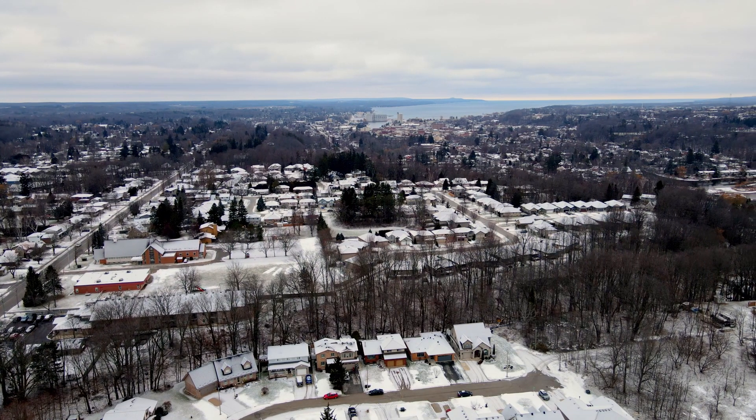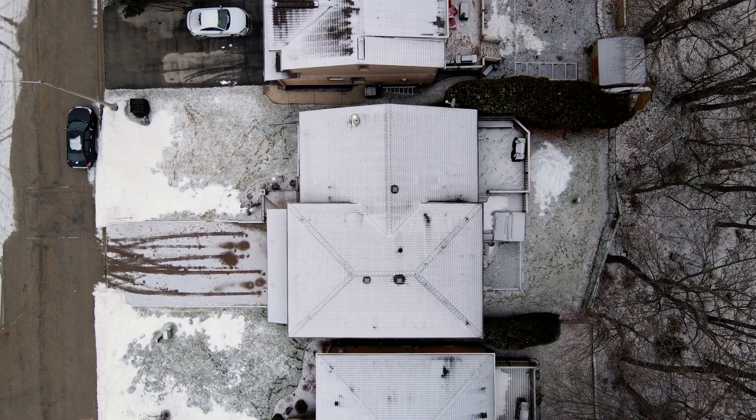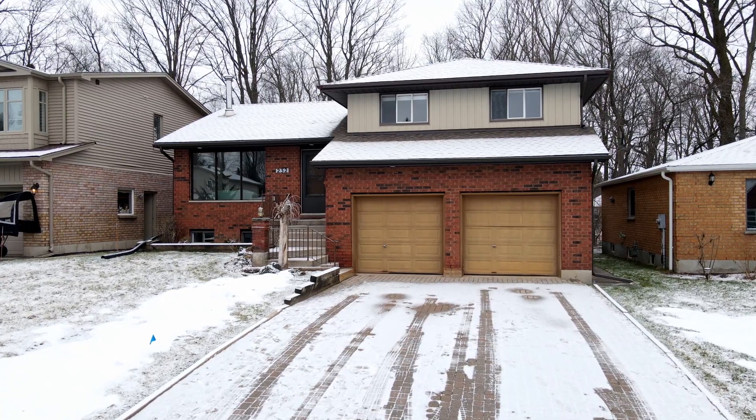We are located on 1st Street A West. This is a quiet neighbourhood where homes rarely come for sale, especially ones that back on to the ravine. Bold curb appeal, two-car garage, interlocking stone driveway — the potential this home has is undeniable.